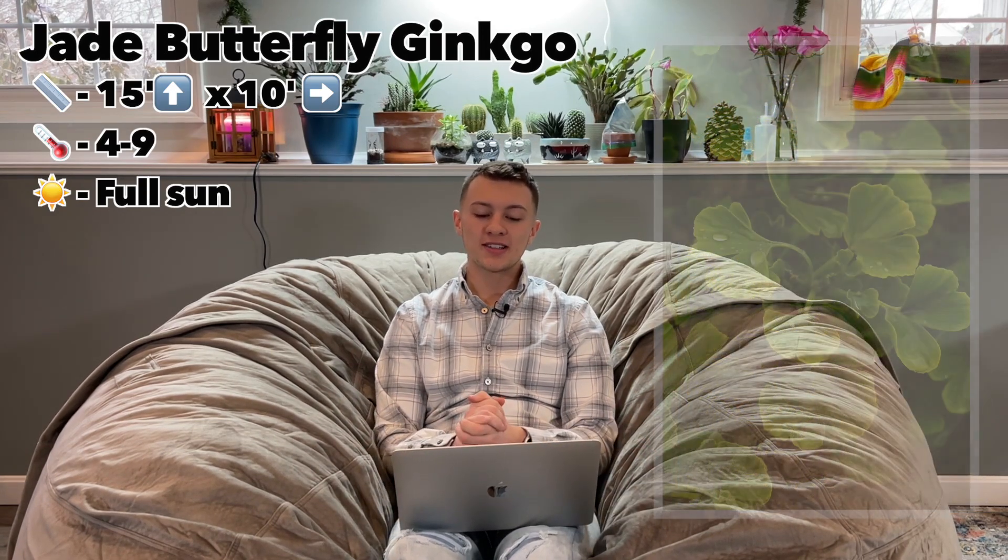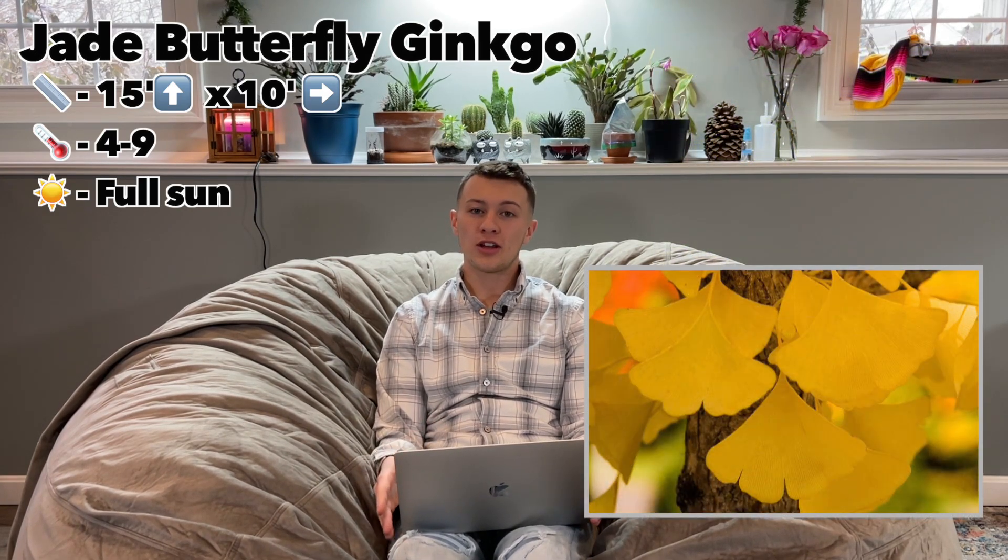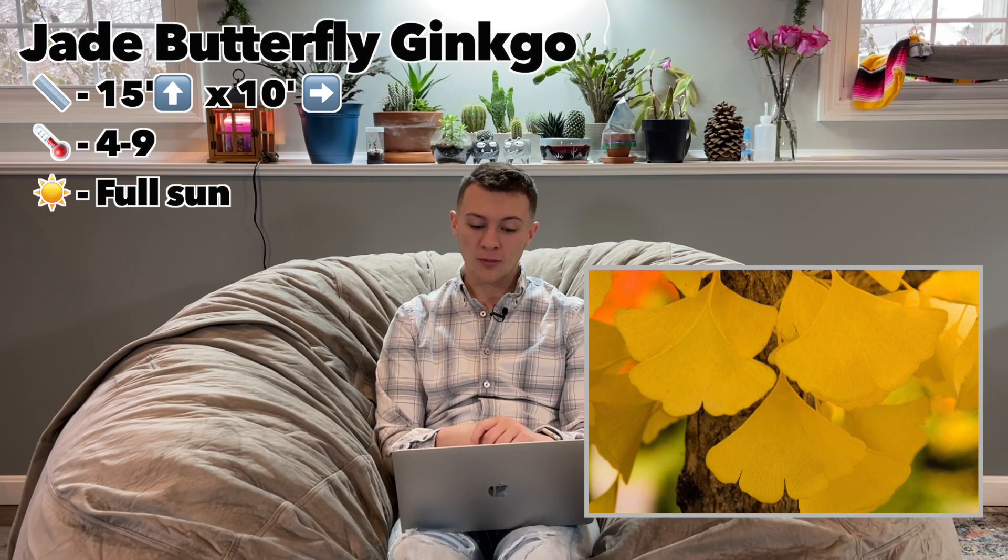The distinctly shaped leaves are definitely something to look at — they have dichotomous leaves and there's no other tree that really looks like the ginkgo. And it has bright yellow foliage in the fall, absolutely stunning. Definitely something to look forward to if you get one of these trees in the ground — definitely a plant I'd recommend.